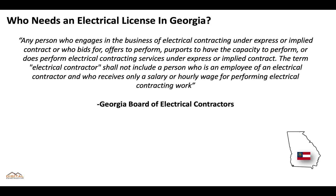In the state of Georgia, any person who engages in the business of electrical contracting under express or implied contract, or who bids for, offers to perform, purports to have the capacity to perform, or does perform electrical contracting services needs a license. It's important to remember that the term electrical contractor does not include a person who is an employee of an electrical contractor and who receives only a salary or hourly wage — that's straight from the Georgia Board of Electrical Contractors.